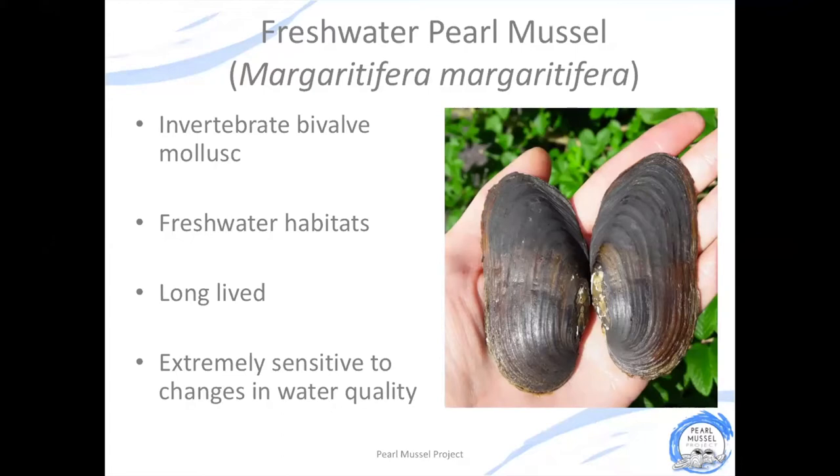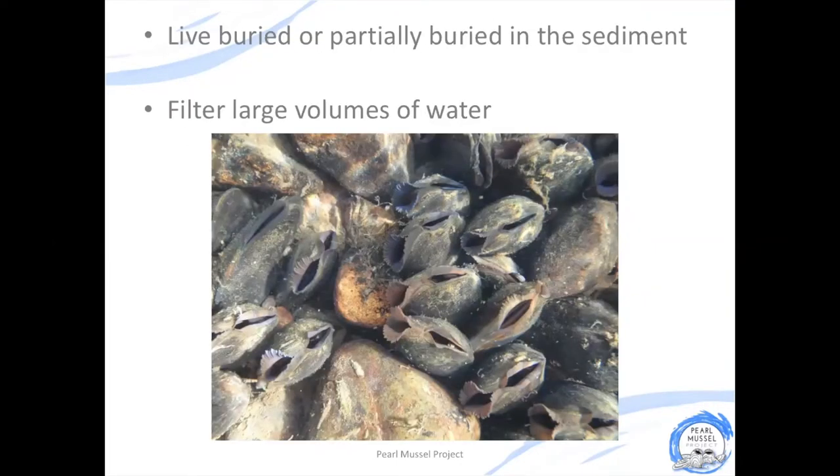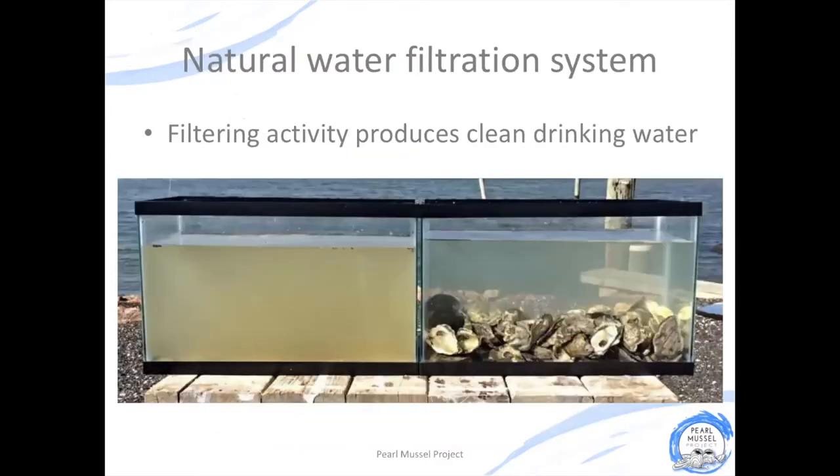The freshwater pearl mussel can live to be over 120 years of age, making it one of Ireland's longest living animals. The adult mussels live partly buried on the riverbed and while they're there they're carrying out a really important ecosystem service. A single adult mussel can filter up to 50 litres of water every single day. This is really important not just for the other animals and plants that live in our rivers and streams, but also for us as humans, because when they're filtering the water, pearl mussels can remove pathogens that are harmful to human health.